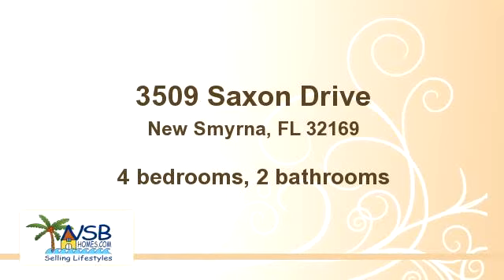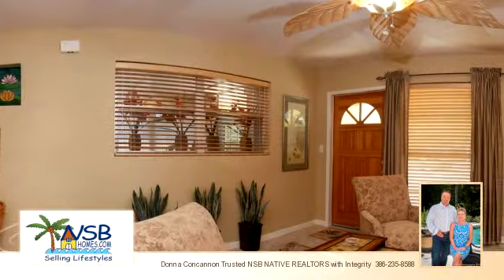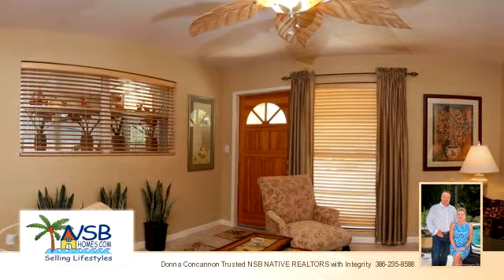Please take a moment to explore this presentation tour. There are four bedrooms and two bathrooms in this spacious 2,136 square foot listing.